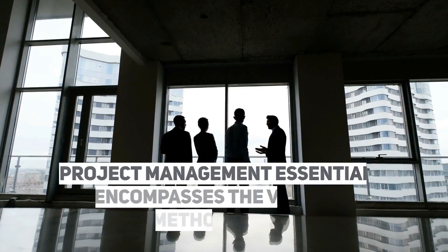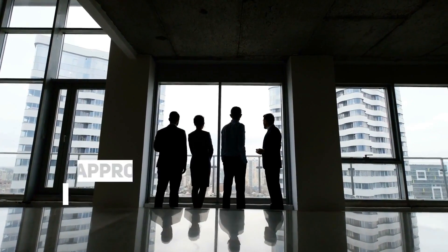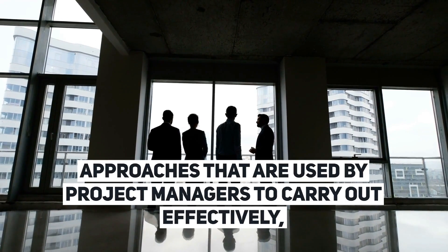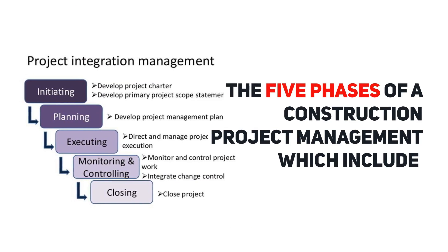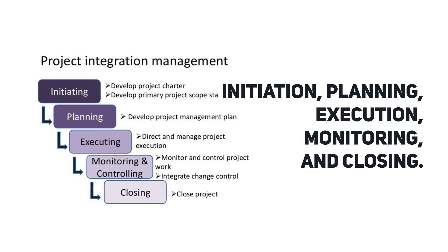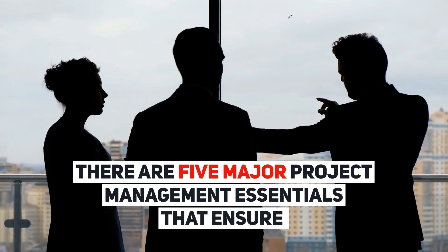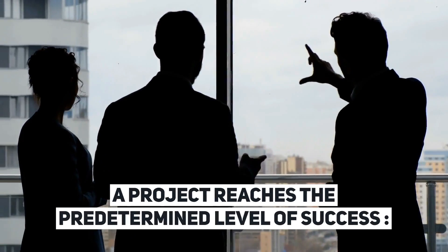Project Management Essentials encompasses the various methods and approaches that are used by project managers to carry out effectively the five phases of a construction project management, which include initiation, planning, execution, monitoring, and closing. There are five major project management essentials that ensure a project reaches the predetermined level of success.